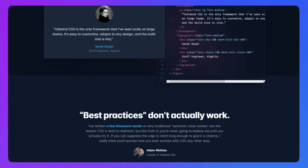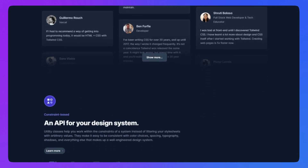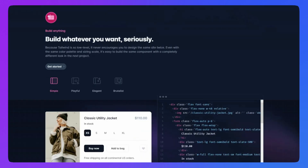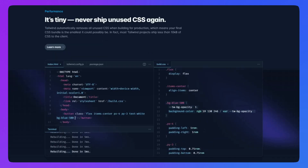Aside from the concise copywriting and extremely consistent and aesthetically pleasing visual style, I love the fact that Tailwind CSS lets the product speak for itself. Every time they explain what the product is about and how to use it, they visually show you the code and what happens when you apply it. So the next time you're designing a homepage, instead of just slapping on a screenshot, think about dynamic ideas you can implement to bring your representation to life.